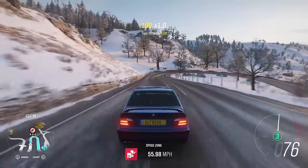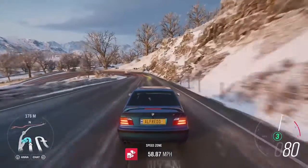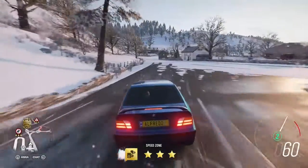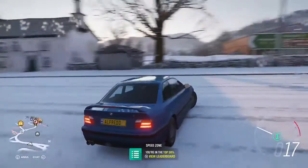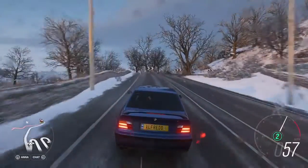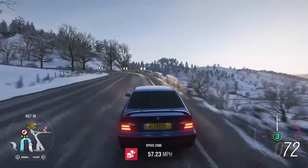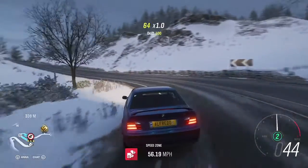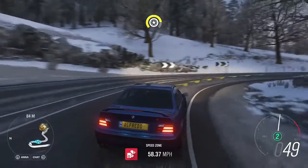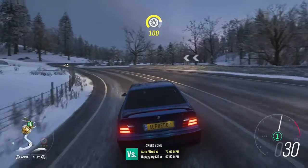Now the cornering speed test has started. We're starting with the E36 because it won. We've got a bit of oversteer at turn 2, and once again a bit of oversteer on the exit of turn 3. That was 59.23 miles per hour. The way this test works: we take one speed on the way down and compare the two cars - the winner gets a point - then we compare the two cars on the way up as well. The E36 M3 got 57.61 miles per hour on the way up.